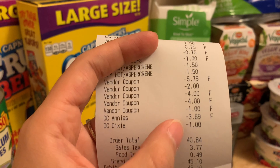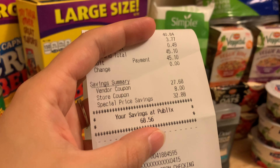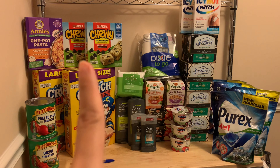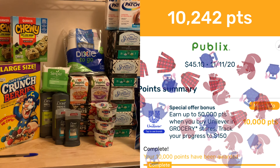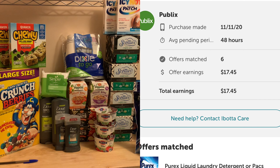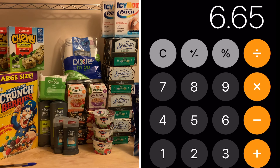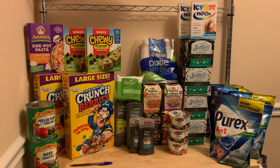My subtotal was $40.84, or $45.10 with tax. I had a total savings of $68.56. Subtotal for all 30 items was $40.84. I got back the $5.00 gift card for spending $15 on Dove. I got $1.50 on Checkout 51 for the Quaker Chewy Bars. I got back 10,242 points on Fetch, which is equal to $10.24. And then I got back $17.45 on Ibotta, making my total rebates $34.19. Taking that away from the $40.84 subtotal makes all of these items $6.65 or $0.22 each. After tax, I paid $10.91 or $0.36 each.